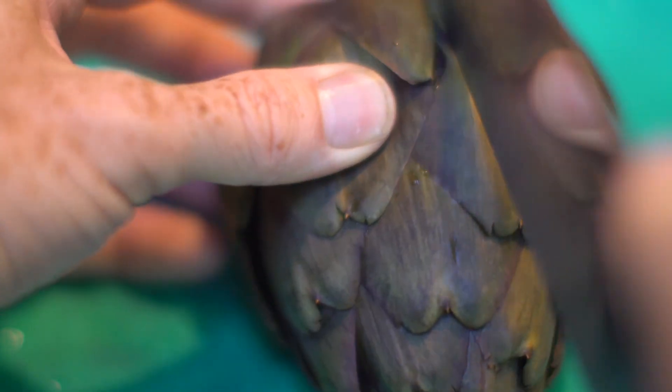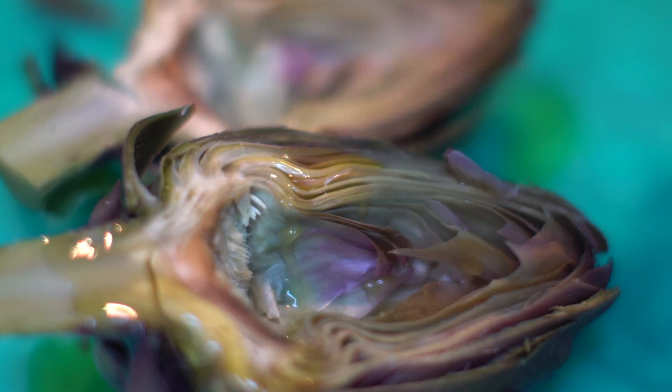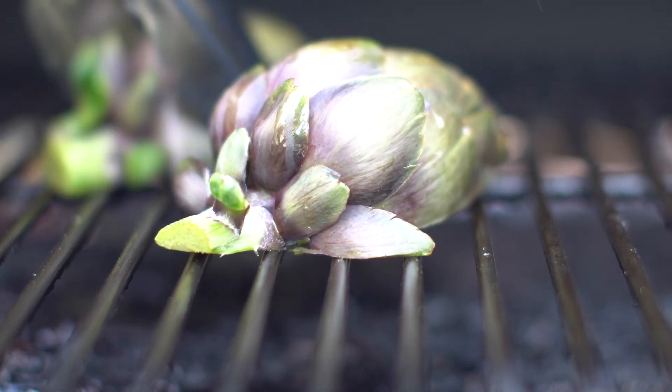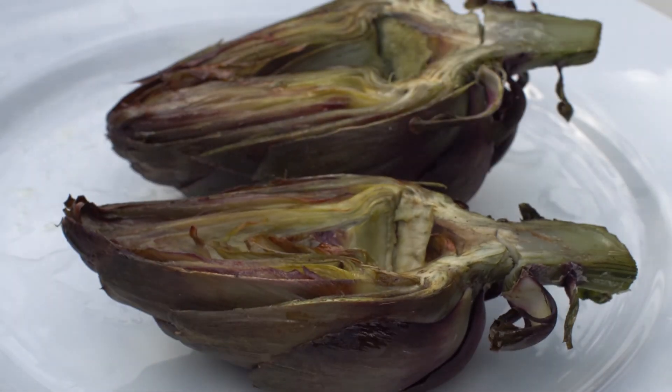Cooking can be as simple as boiling the whole artichoke for 20 minutes. We also cut them in half, de-choke them, parboil them for five to ten minutes, and throw them on the grill. Stuff them with a little crab, a little bread crumb. Roast them in the oven. Parmesan cheese, a little butter goes a long way.